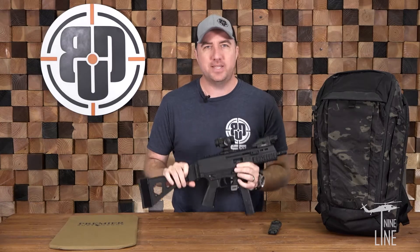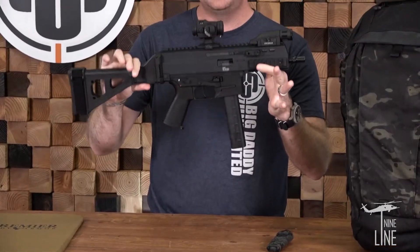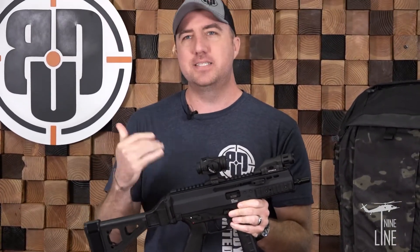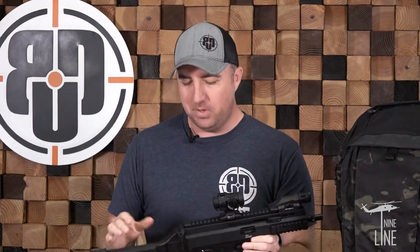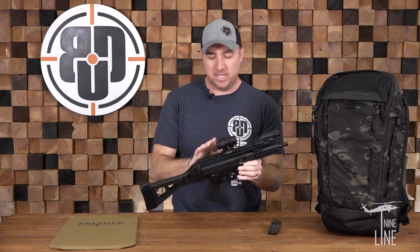This thing is packed with everything you could ever ask for, starting off with the BNT APC9 — probably one of, if not the best 9mm PCC pistol on the market, and we have fitted this thing with every option possible.